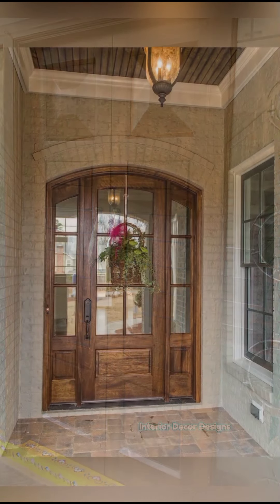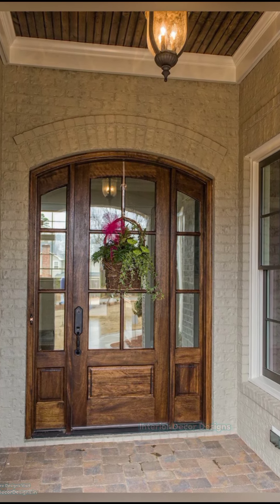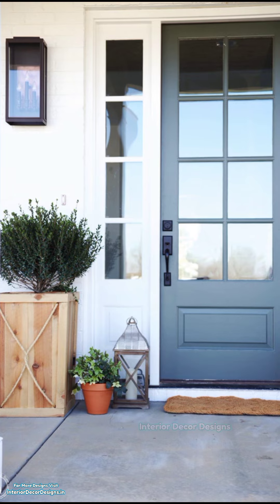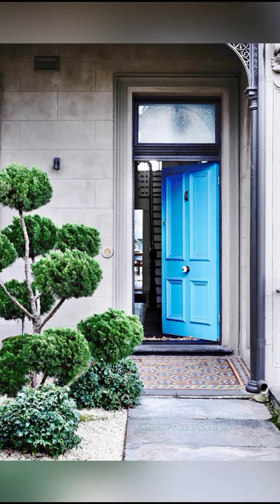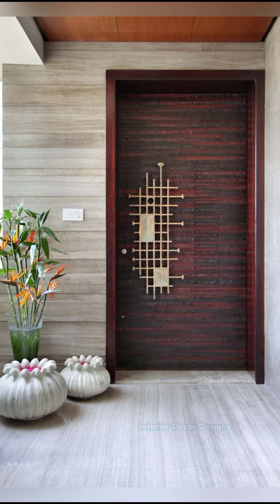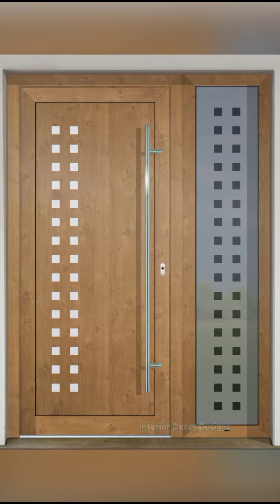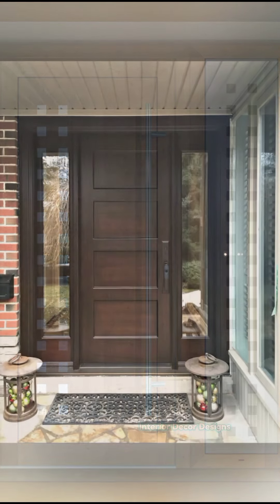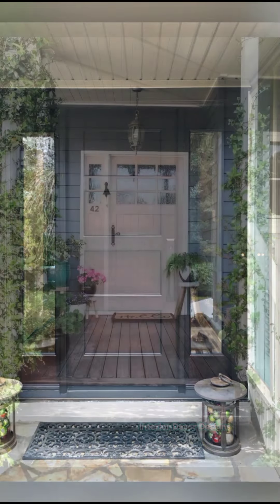If you are enjoying these designs and ideas on modern wooden door designs, then you should definitely consider subscribing to our YouTube channel and be part of our YouTube family. On Interior Decor Designs, our aim is to simplify and give ideas to our subscribers and make them aware of modern interior decoration designs. You can check out our website interiordecordesigns.in and our Android app. Also follow us on Facebook, Pinterest, Instagram and Telegram.